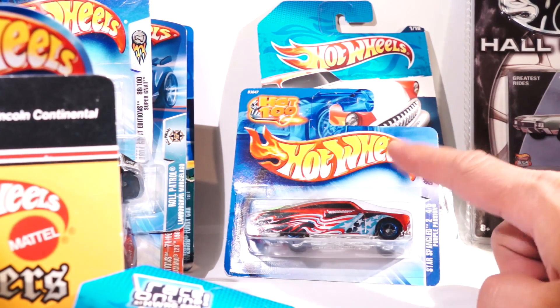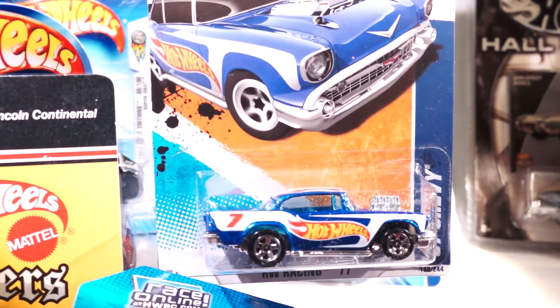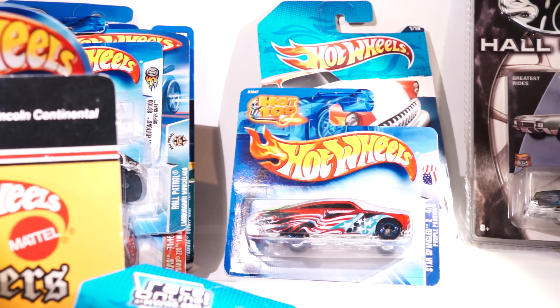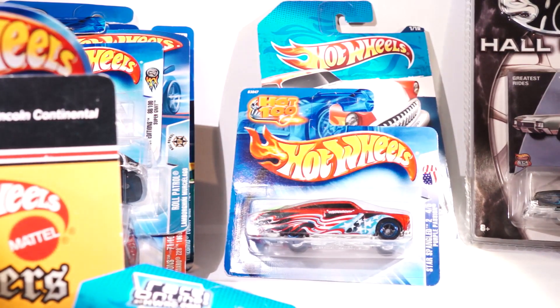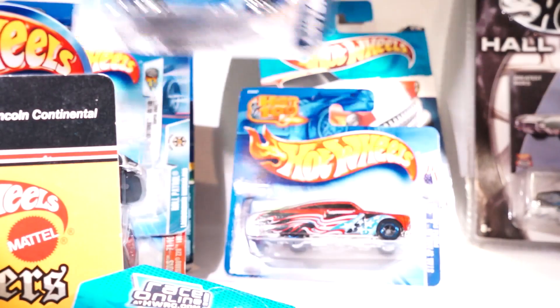If you know more about these, please comment and let me know. I found one of these at Ralph's, of all places — I have never gotten one of the blues and I finally did. Awesome! And I don't know if you've seen the Chargers, but I got a Charger at Ralph's as well. And here's a custom 67 Mustang — got this at Ralph's also.